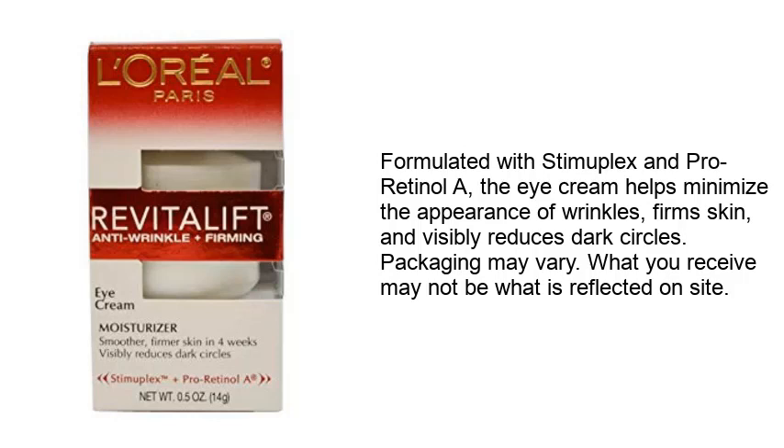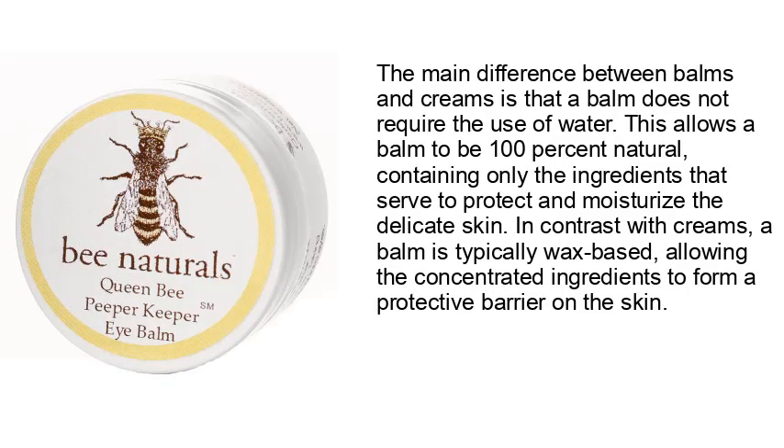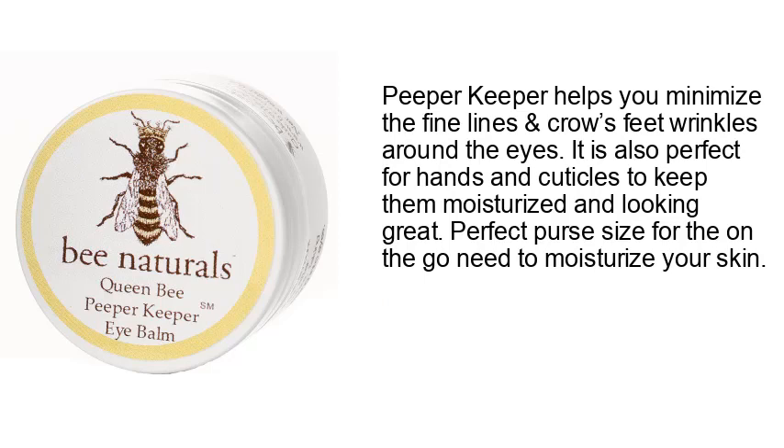Number three: Queen Bee Natural Best Eye Balm - Paper Keeper eyelid cream helps reduce crow's feet, wrinkles, and fine lines. The main difference between balms and creams is that a balm does not require the use of water, allowing it to be 100% natural, containing only ingredients that protect and moisturize. Balms are typically wax-based, allowing concentrated ingredients to form a protective barrier on the skin. Paper Keeper helps minimize fine lines and crow's feet around the eyes, and is also perfect for hands and cuticles. Perfect purse size for on-the-go moisturizing.